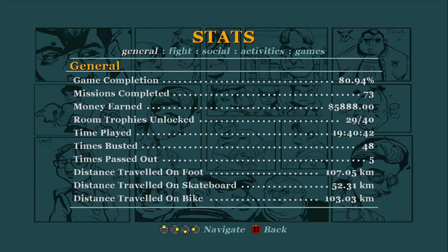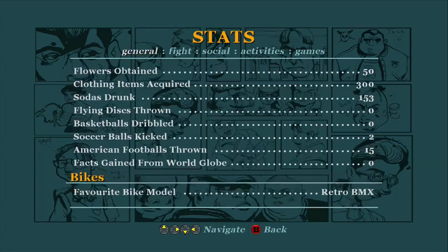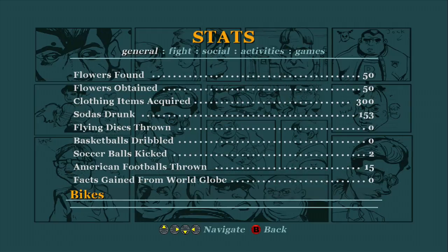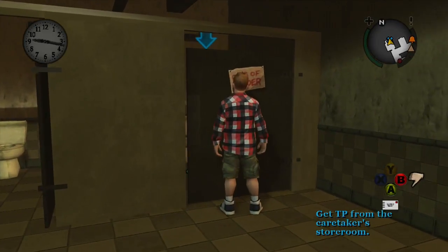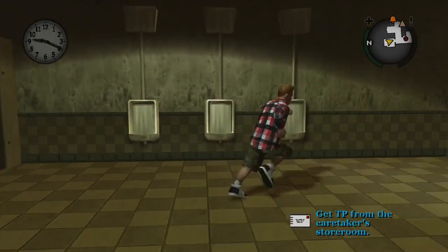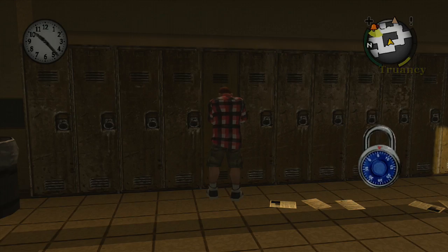If you press the start button and go down, you can see how many clothing items you've collected. I've got 300 acquired here, and you can do that by doing a couple of things. You can complete errands — this will sometimes give you clothes, not all the time. Also doing detention will give you clothes, and you can also pick lockers, which will give you clothes every now and then as well.